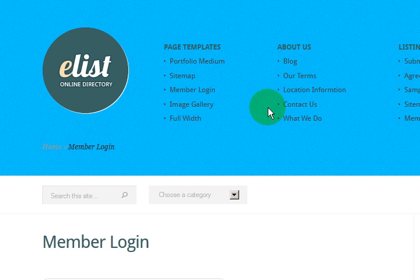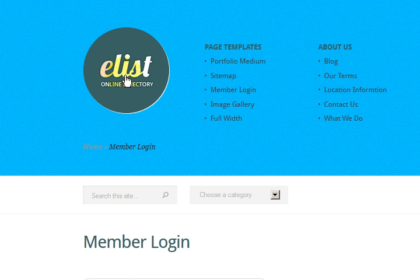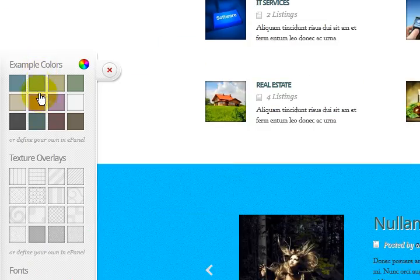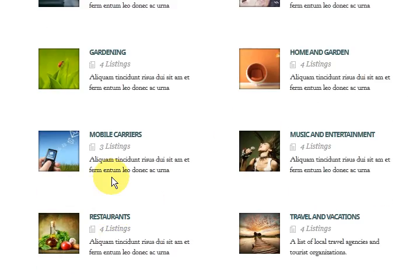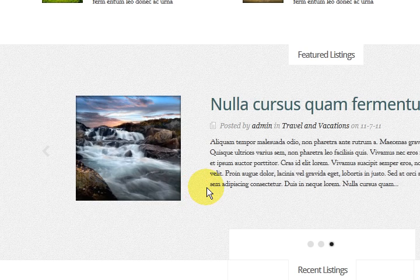This theme also integrates PayPal so you can charge for the featured listing. The featured listing shows up on the home page in the middle — I would probably move it to the top. Depends on how much they were paying of course. It's pretty nice, flashing by with all the featured listings on it.